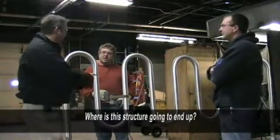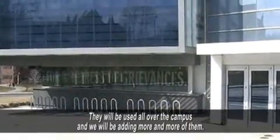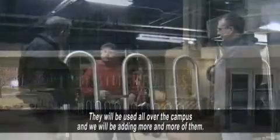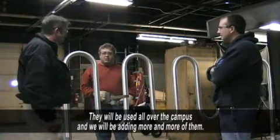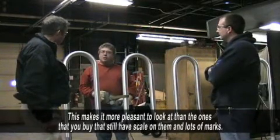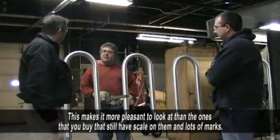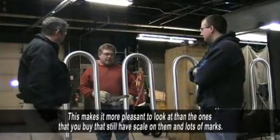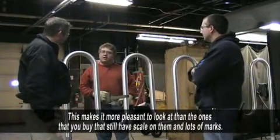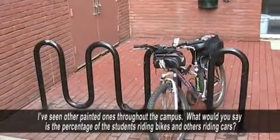Now, where is this going to end up? These will be all over campus, actually. We're going to put some in a couple of the more heavily used buildings first. As we go, we're going to buy more and put more of them in. This makes it a lot more pleasant to look at, and it removes the scale marks left from the machine.